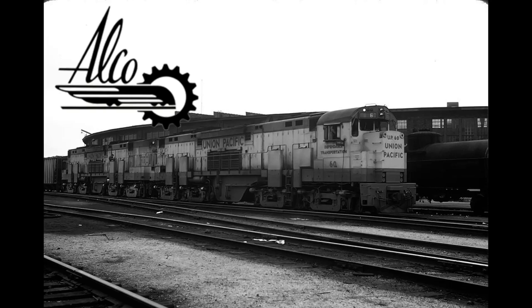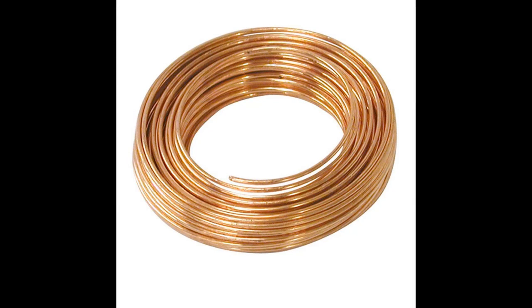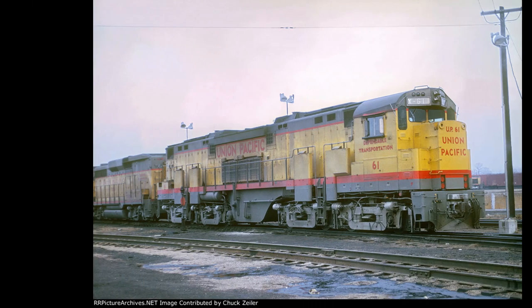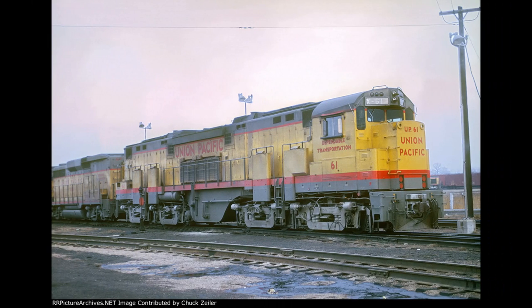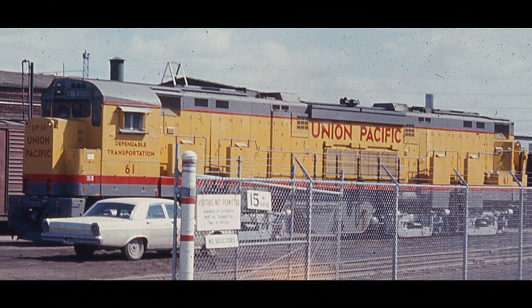These units only saw service for less than 8 years before departing the world. It's possible they might have lasted longer had they had copper wires instead of aluminum, which would have reduced the electrical problems and fires. Regardless, the units sadly failed and never made it to preservation. Despite their flaws, they still managed to leave a mark on Union Pacific and will definitely be remembered by many railfans to come.